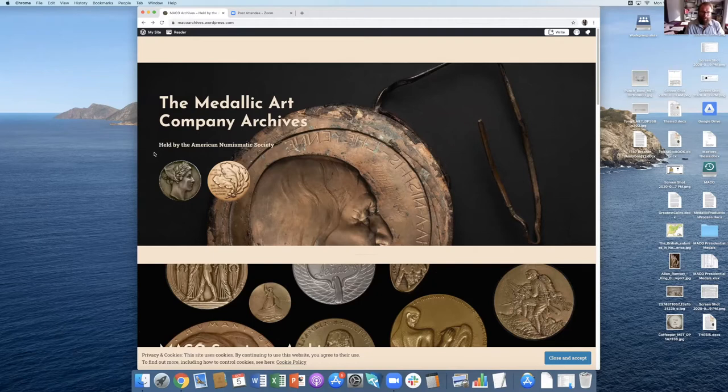This website was made not necessarily as a short-term site — we do want to use it for a few years — but kind of just to allow people to have some insight into what the collection has. It's really a blog with content I've posted, and a blog I'll be periodically updating as we process the archives. This is the landing page: Medallic Art Company Archives, hosted by the American Numismatic Society.